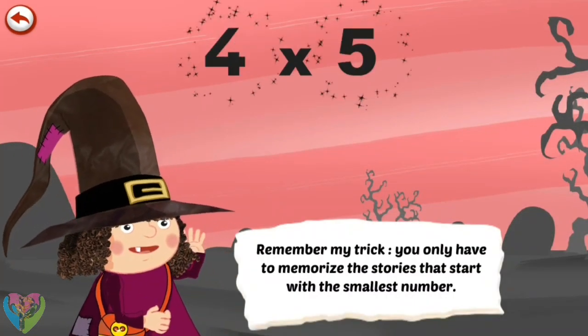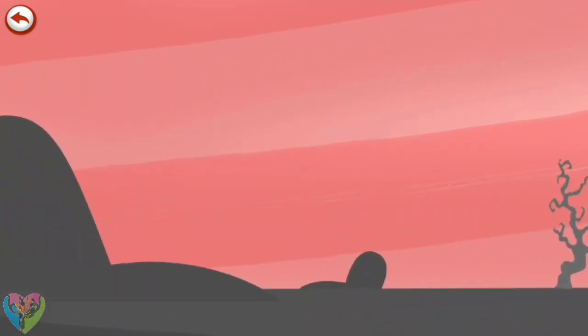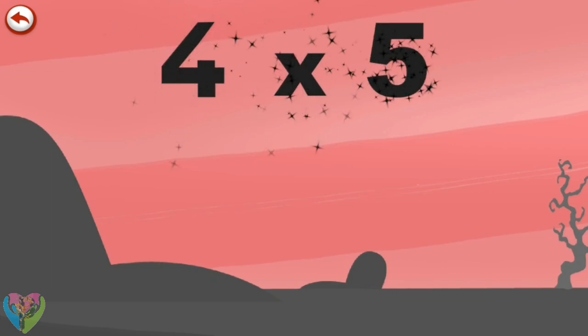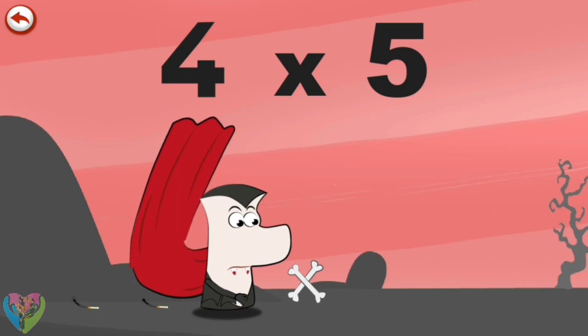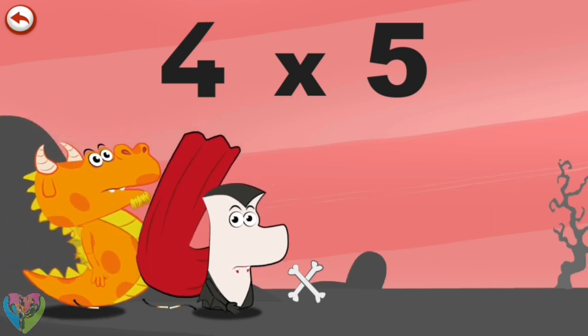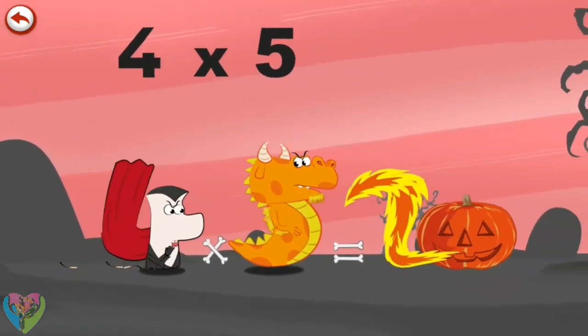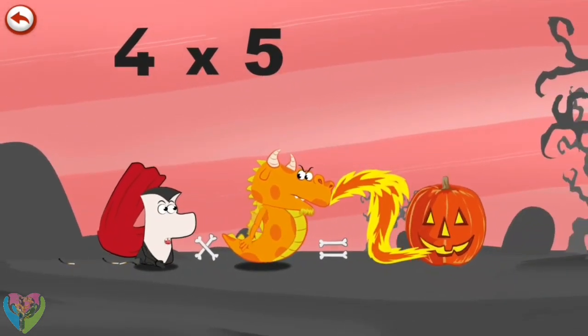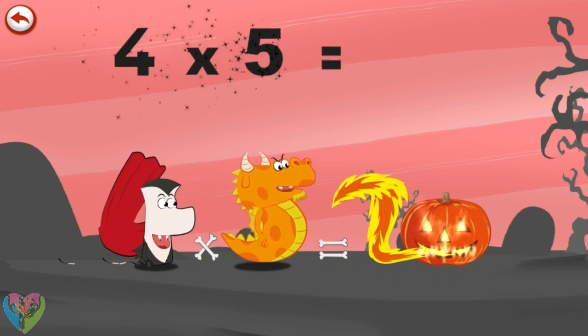Remember this trick: you only have to memorise the stories that start with the smallest number. What's the story of 4×5? Vamp 4 isn't very good with matches — he tries as hard as he can to strike them, but he can never do it. Suddenly Flaming 5 arrives and Vamp 4 has an idea: he bites the dragon's tail. He breathes out an enormous flame in the shape of a 2. At last, Mr Vamp 4's pumpkin, which is in the shape of a zero, is finally alight. 4 times 5 is 20.